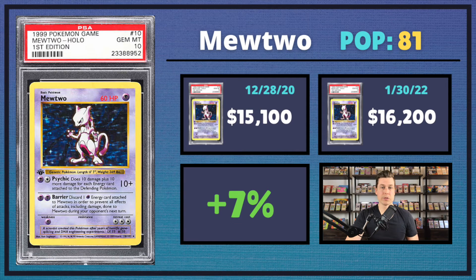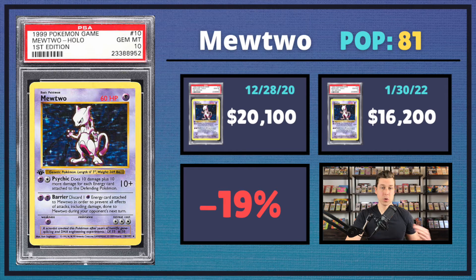Now for the Mewtwo — the one that sold was a thin stamp, and it saw a 7% uptick coming in at $16,200. The one that sold back in December 2020 went for $15,100 and was also a thin stamp. But if you look at the next listing, another one sold that same day on PWCC archive — a thick stamp — and that thick stamp sold for $20,100. So comparing the two, that would be about a 19% drop if looking at the thick stamp. A lot of people prefer thick over thin, so it's an interesting data point.